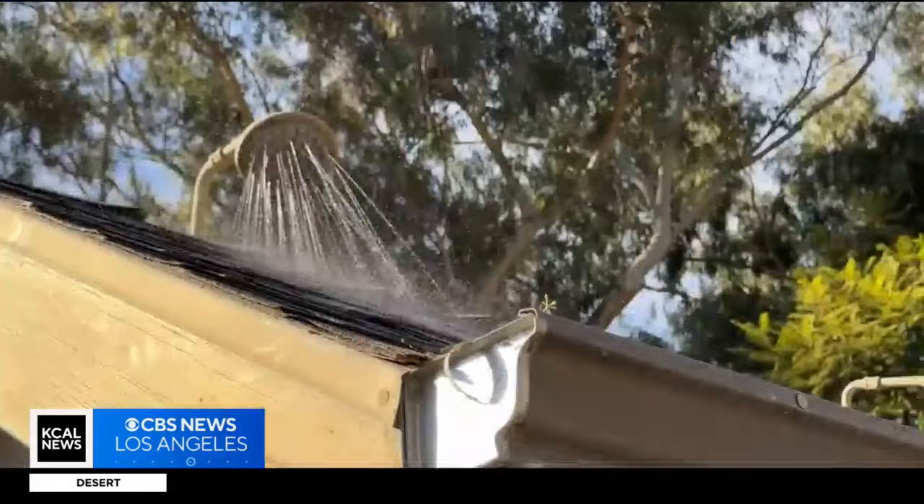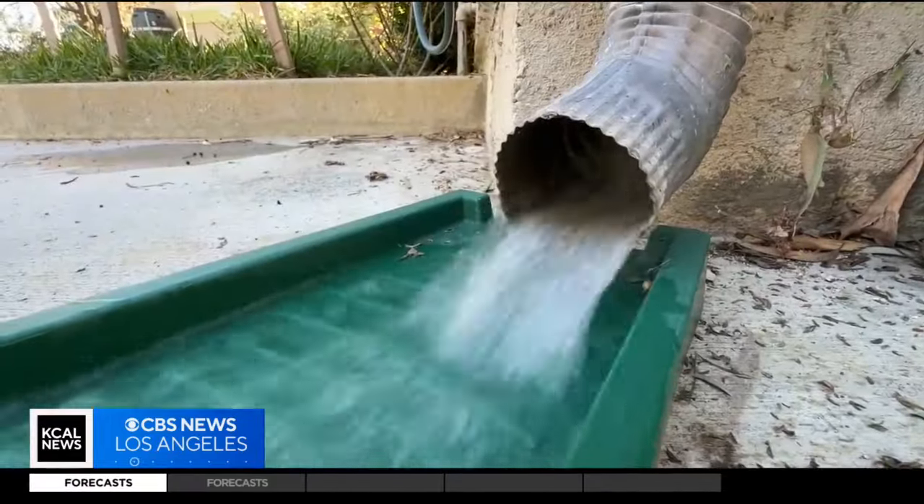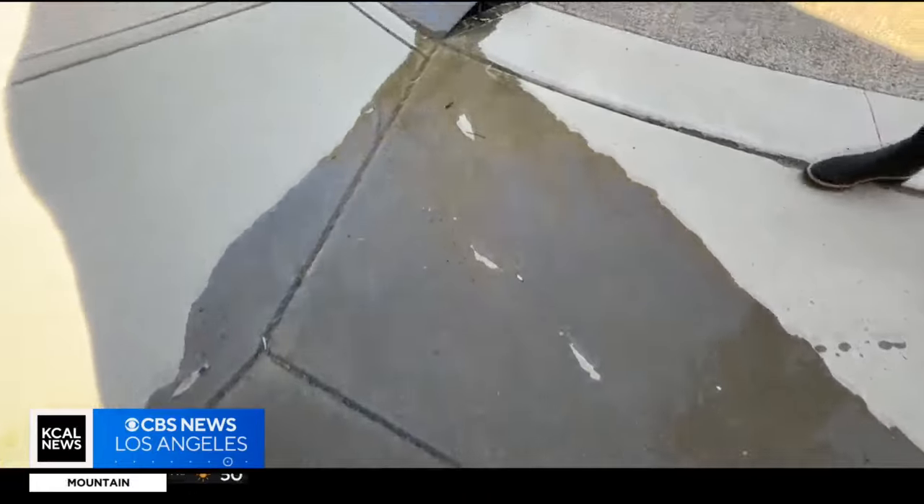Amanda Begley is the watershed program manager at Tree People. We're trying to move away from using water sources that are very far away and try to use the water that falls here. That's because L.A.'s infrastructure was built to move water to the ocean quickly to avoid flooding, as she demonstrates daily at their urban watershed garden.